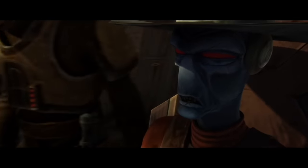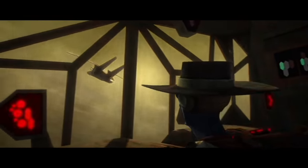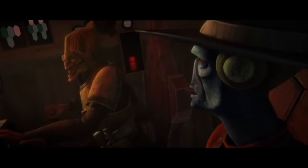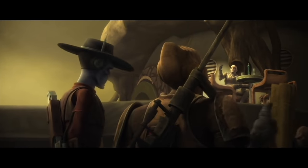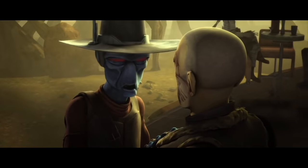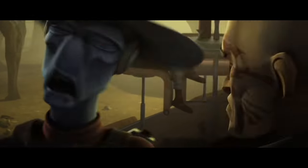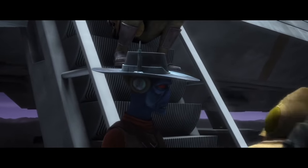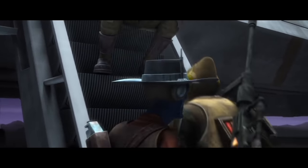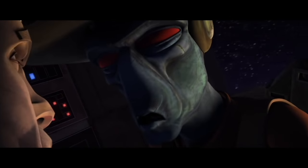I want my money. The Hutts are trying to even the score. The engines are fried — we'll have to turn back. I want to know where you got the credits to buy a ship. You would have done the same thing. Over my dead corpse. The way I see it, you keep paying off everybody but me. Jedi. It's my turn to kill a Jedi.